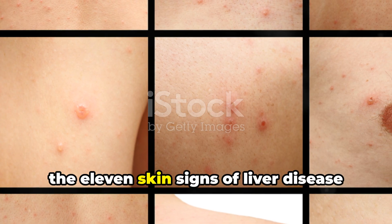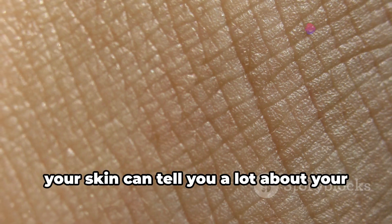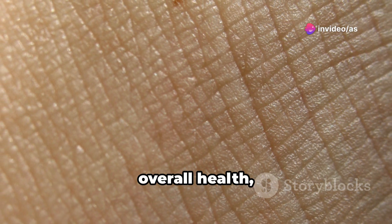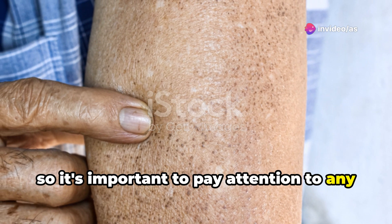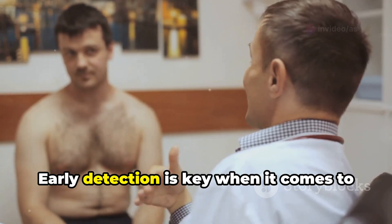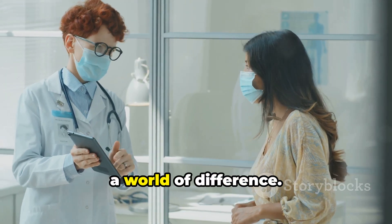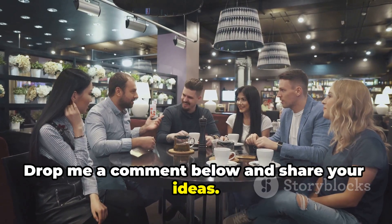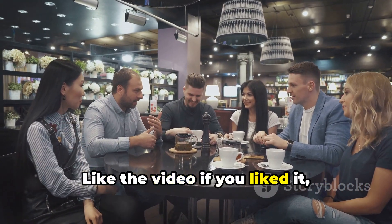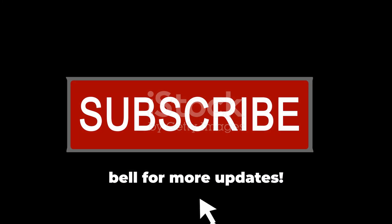So, there you have it — the 11 skin signs of liver disease you should never ignore. Remember, your skin can tell you a lot about your overall health, so it's important to pay attention to any changes and speak to your doctor if you have any concerns. Early detection is key when it comes to liver disease, and getting the right treatment can make a world of difference. Drop me a comment below and share your ideas. Like the video if you liked it, share with your friends, and don't forget to subscribe and hit the bell for more updates.